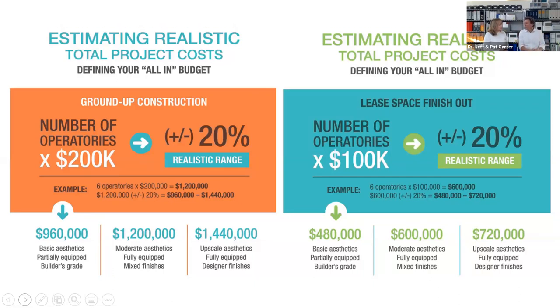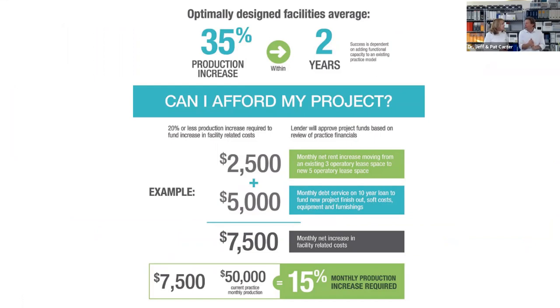Condos are similar to lease spaces: take the number of ops times $100,000, then add the cost of the condo itself — which often brings you back to what you'd spend on ground-up construction. For a full construction building, 'all-in' includes land, construction costs, site development, furnishings, artwork, and equipment. Buildings involve structural engineers, civil engineers, MEP engineers, an architect, interior designers, and dental design specialists. That's the greatest long-term return, but there are significant upfront costs to catalog.